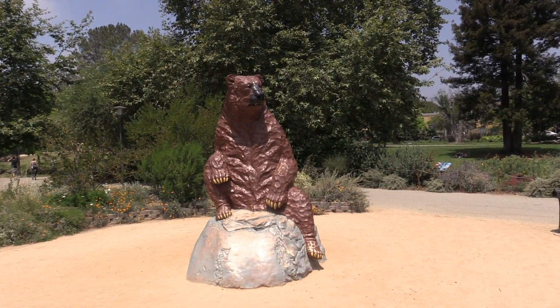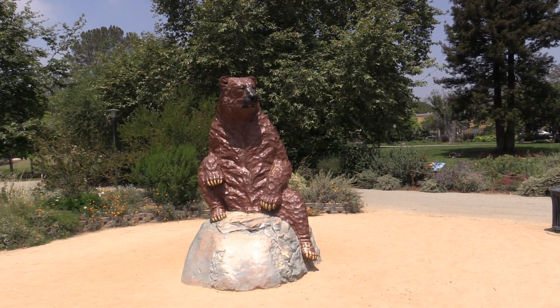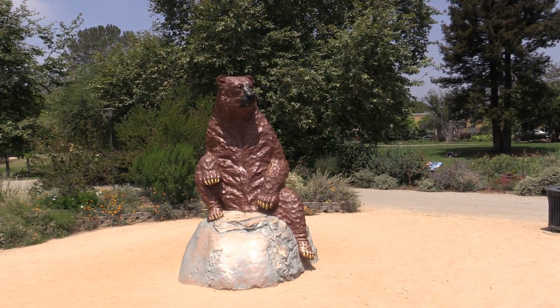And here we have a bear — a very strange-looking statue of a bear. Looks interesting.